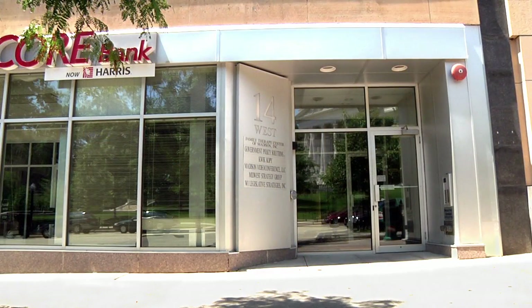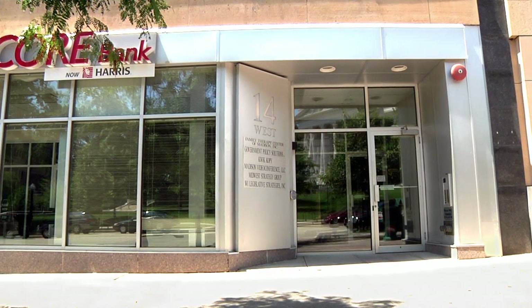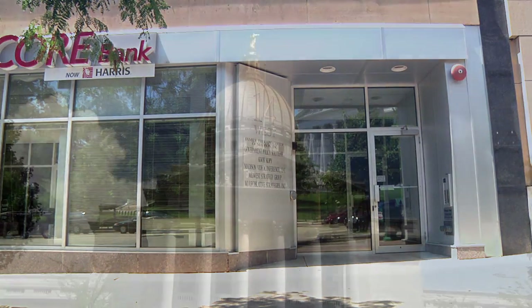We have plans to redesign the front facade for a prospective tenant who would want to take all of the space. Upstairs in our office we have some large sign banners that we're preparing.